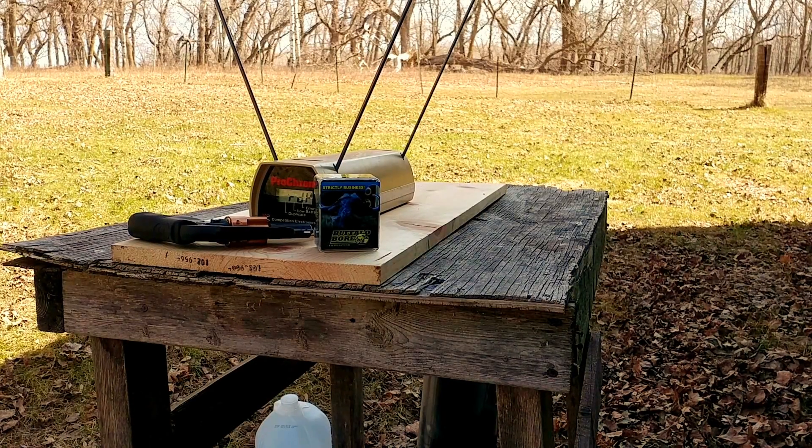Greetings Gun Enthusiasts! Geography Czar here with another installment of what I call 357 Short, or the quest to find the world's most powerful .38 Special ammunition.